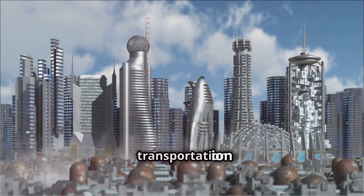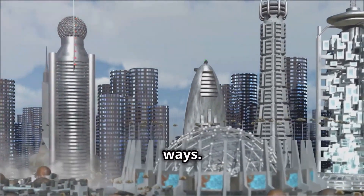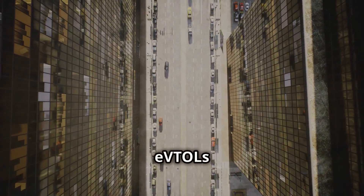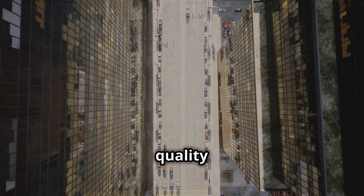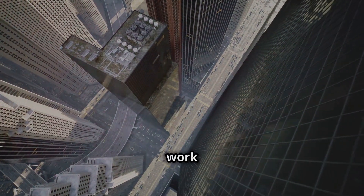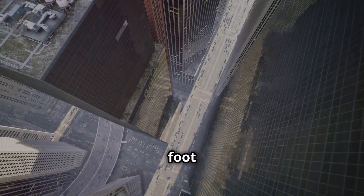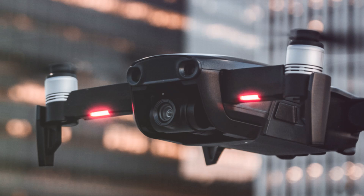The integration of EVTOLs into our transportation systems has the potential to reshape urban living in profound ways. By offering a faster, more efficient way to navigate congested urban environments, EVTOLs could alleviate traffic congestion, reduce commute times, and improve overall quality of life for city dwellers. Imagine a world where you could live further from the city center without sacrificing accessibility — this increased mobility could lead to a more decentralized urban landscape, with people and businesses no longer tethered to the city center.